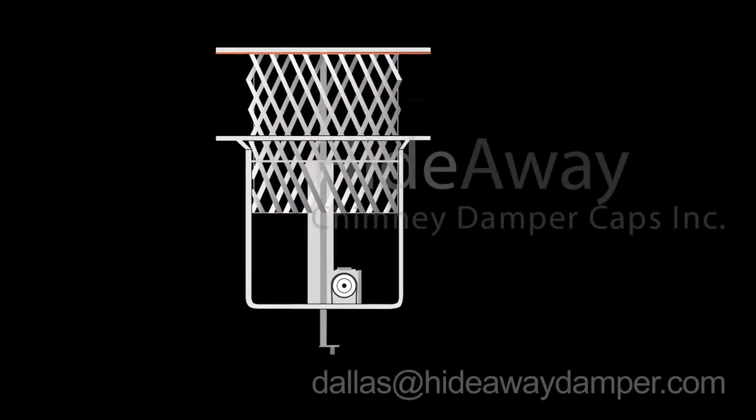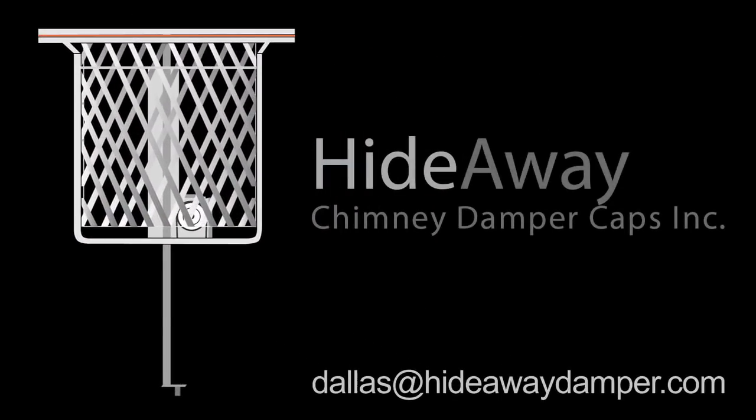Thank you for taking the time to watch our little video. Let me leave you with this closing thought: I have been called to homes that were full of smoke because the homeowner could not tell if the damper they were using was opened or closed. You will never have that problem with the Hideaway. All you have to remember is that the ring should hang freely and not be attached to the bracket on the side of the firebox. Here's a little riddle to help you remember: pull the ring down, it's no joke, or else your house will fill with smoke. Thanks again for watching and God bless.